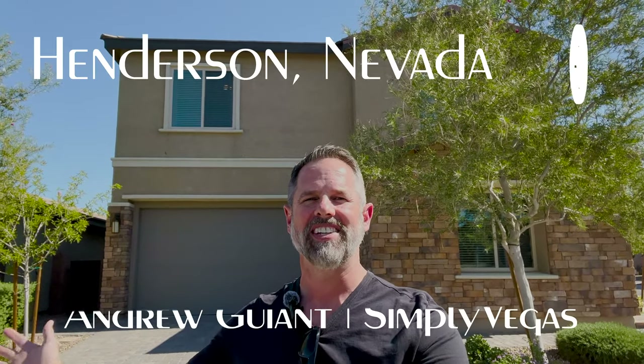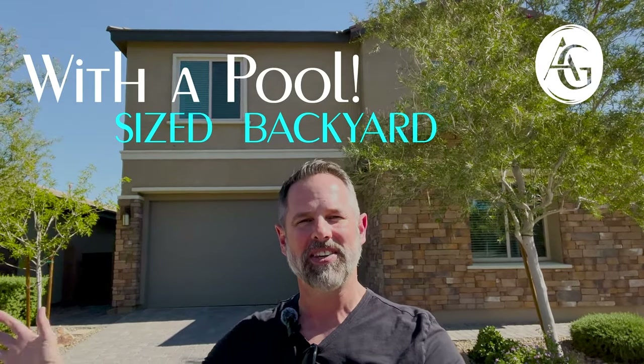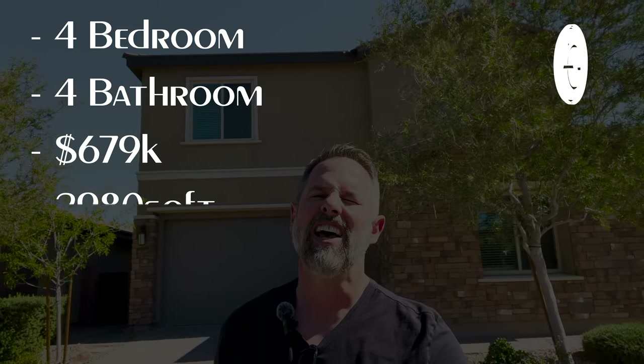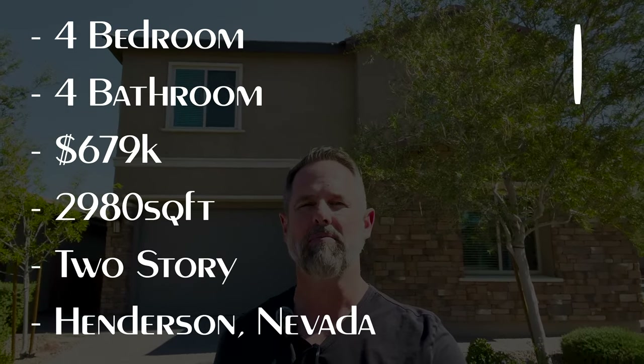Welcome everyone to beautiful Henderson, Nevada and this home for sale behind me here with a pool sized backyard. My name is Andrew Guyant with Simply Vegas and I can't wait to show you this home today. It's four bedroom, four baths listed for $679,000. It's just under 3,000 square feet. It has the two car garage, two story, massive laundry room, wonderful balcony and that pool sized backyard. So follow me, let's go take a look.